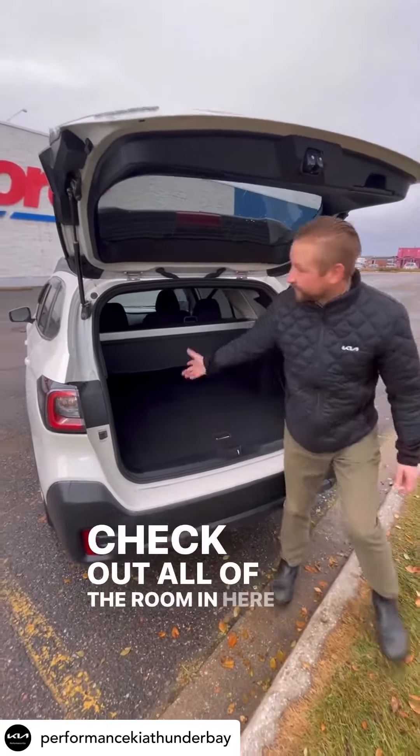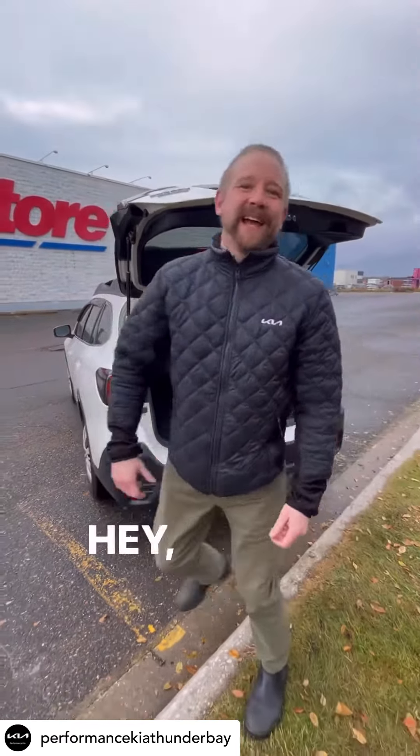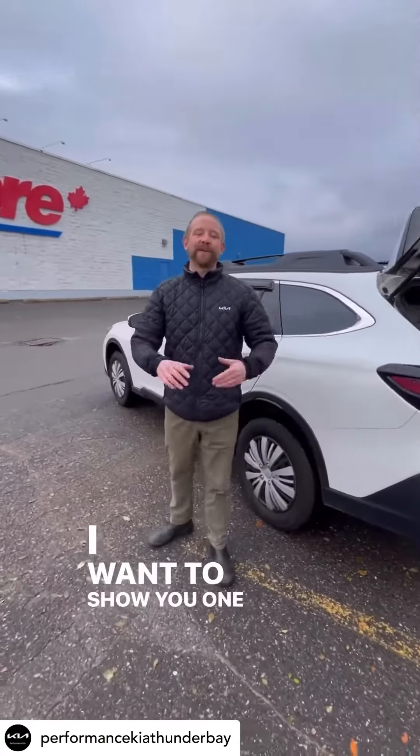Wow, check out all of the room in here for your groceries. Hey everybody, it's Ryan Stasho down here at Performance Kia. I want to show you one of my favorite vehicles on our pre-owned lot that has just come in here.